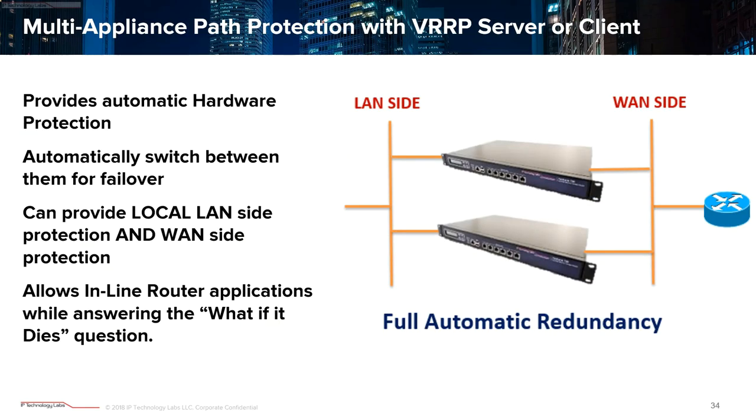Here we have two appliances protecting against hardware failure — power supplies, CPU, bad Ethernet ports — using VRRP. Interestingly, we can provide protection on both the uplink side and the LAN side at the same time. There are inline applications where you want the IPTL tunnel to be inline with the rest of the gateway to enclave or separate the network for extra security. The question comes up: what happens if the IPTL box itself dies — a single point of failure? We can eliminate that by stacking our boxes up and having them work together. If one box dies, the other picks right up, and though there may be a blip, the data still flows.